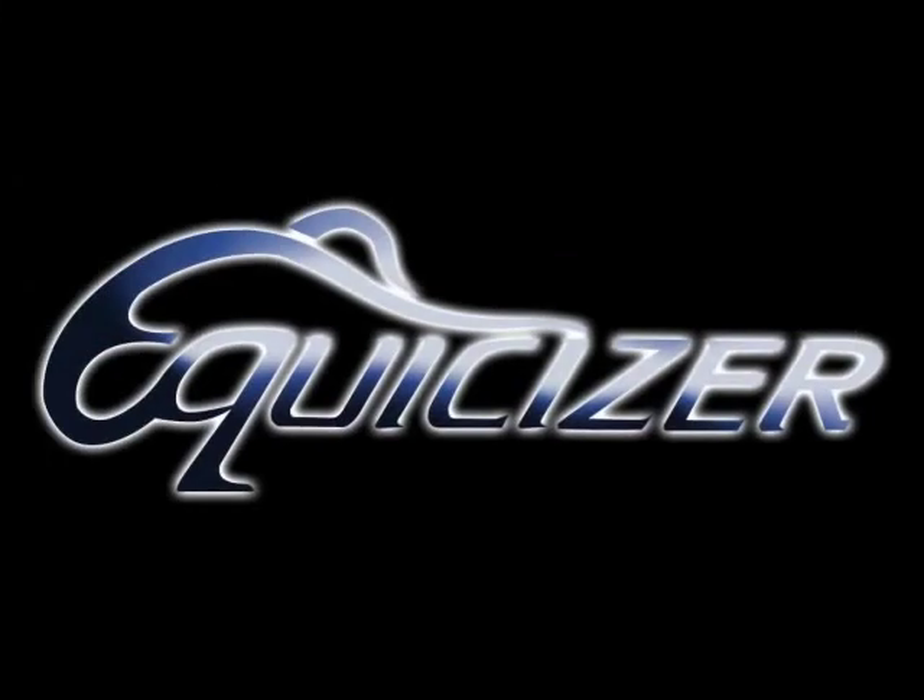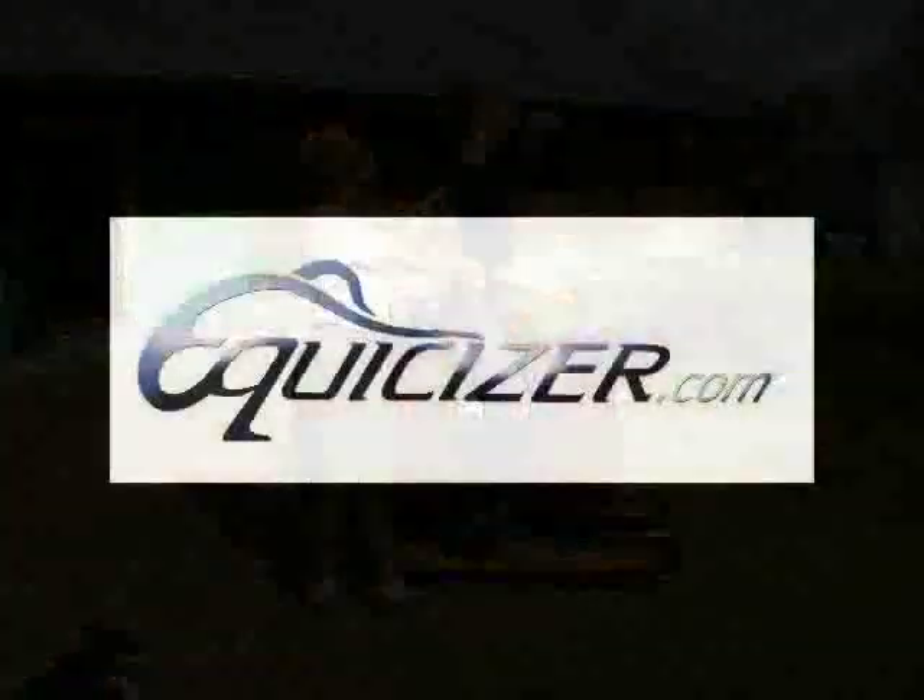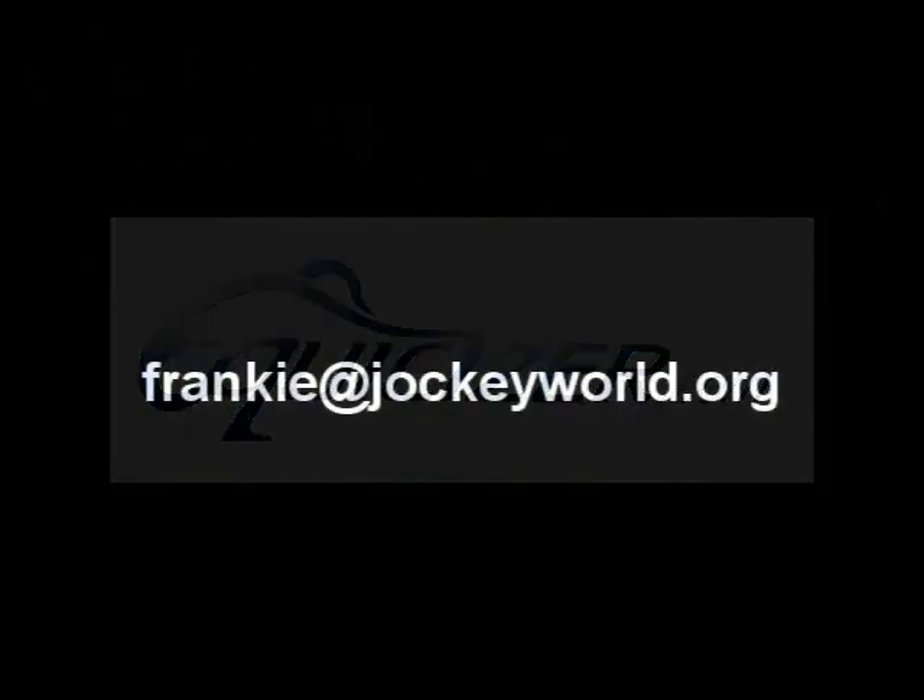Today's clip is brought to you by the Equicizer, the number one mechanical horse used worldwide for exercise, training, or therapy. The Equicizer can be for your home, office, or barn. Visit Equicizer.com or email frankie@jockeyworld.org for more details.